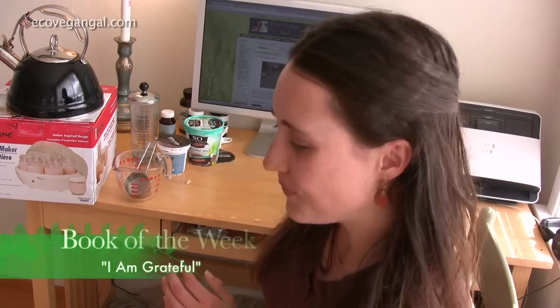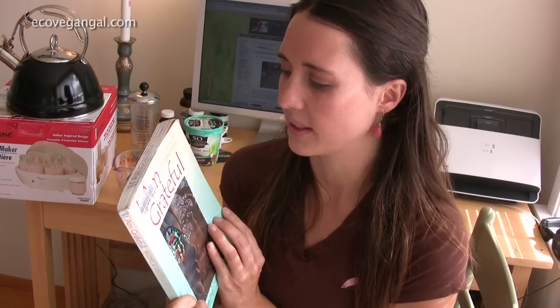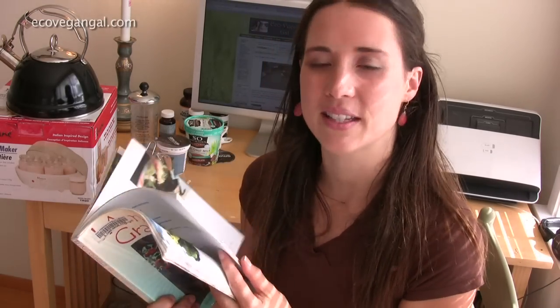The book of the week is Cafe Gratitude's 'I Am Grateful' cookbook — or actually it's not really a cookbook, it's just recipes because it's mostly raw. I love Cafe Gratitude. I love Gracias Madre, their Mexican restaurant. I got it from the library so I didn't have to buy it, and now I can just go through and try the recipes.